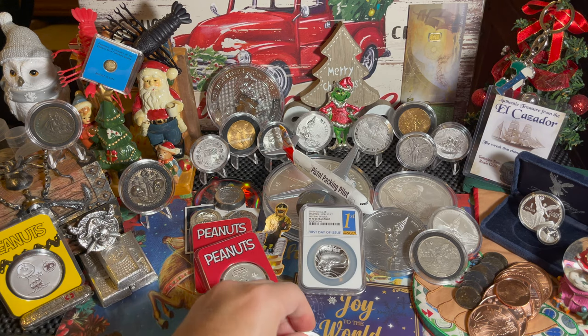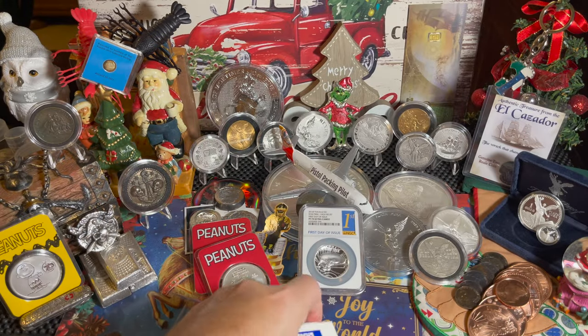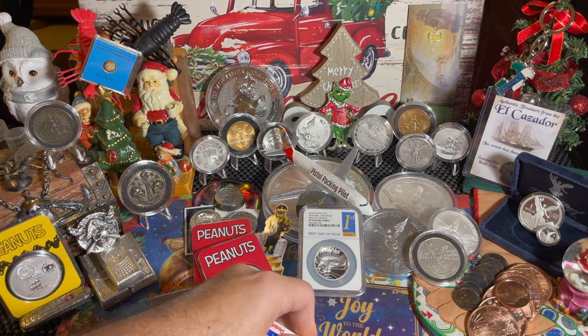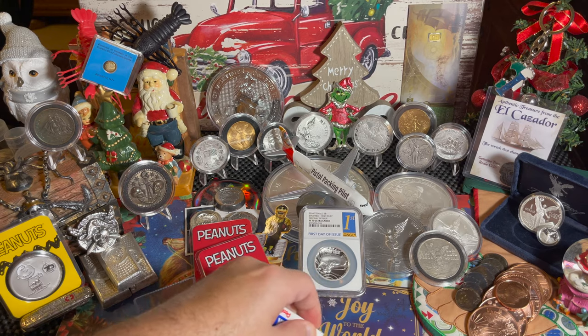I'm going to go ahead and give it a shot and see what happens. Let me open up this eraser real fast while I got you guys on camera. Here's the high polymer eraser. Here's the coin. Let's give it a shot — I'm going to go for this. You've got to be kidding me. This is actually working.